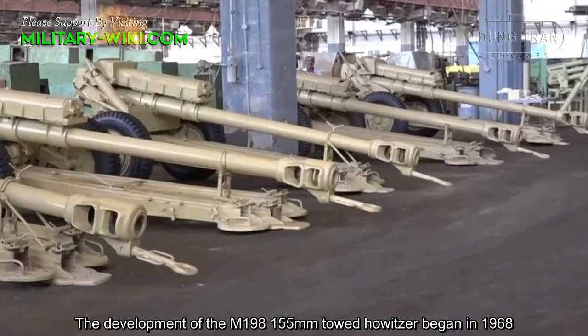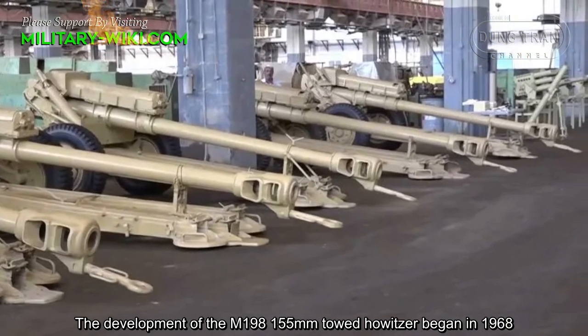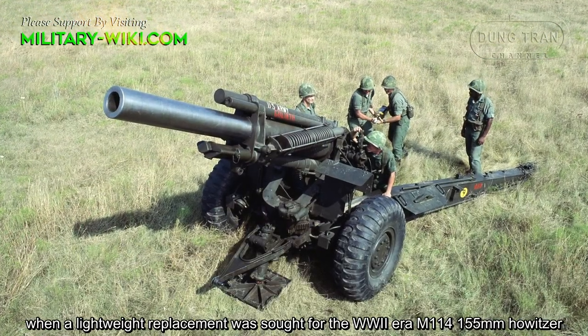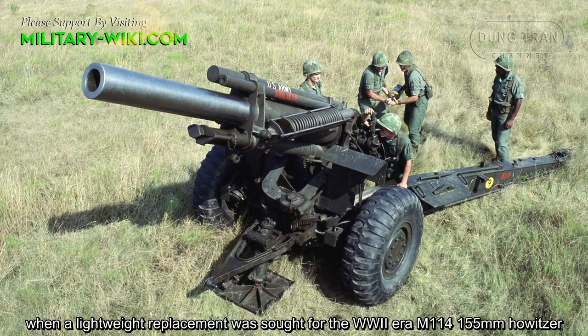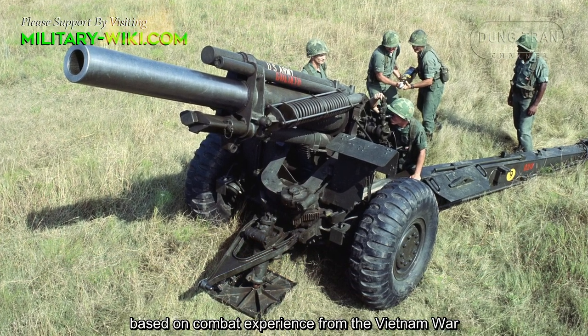The development of the M198 155mm towed Howitzer began in 1968, when a lightweight replacement was sought for the World War II era M114 155mm Howitzer, based on combat experience from the Vietnam War.